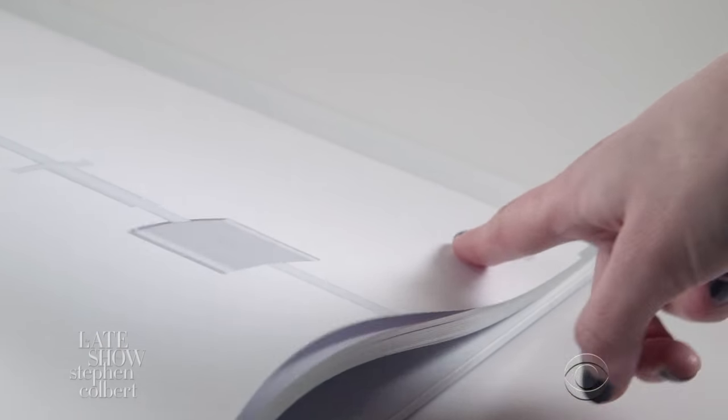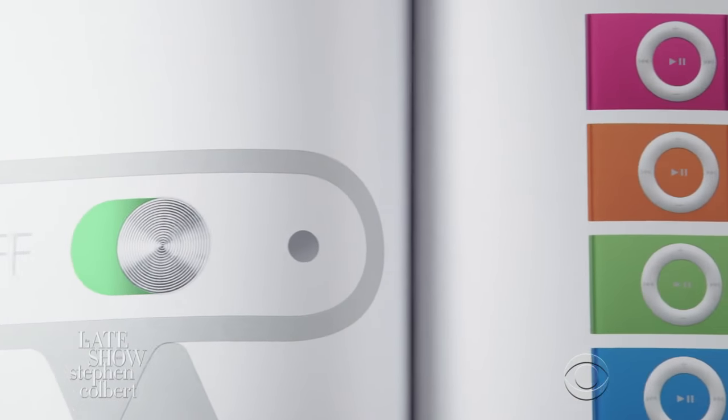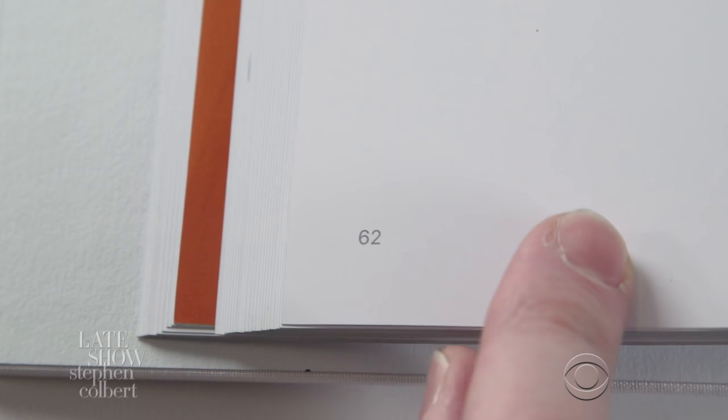Its touch page technology allows you to simply swipe your finger on a page to turn it. We also wanted to make a completely intuitive experience, so the Apple Book's pages are sequential — 60 is followed by 61, which is followed by 62, followed by 63, and so on.